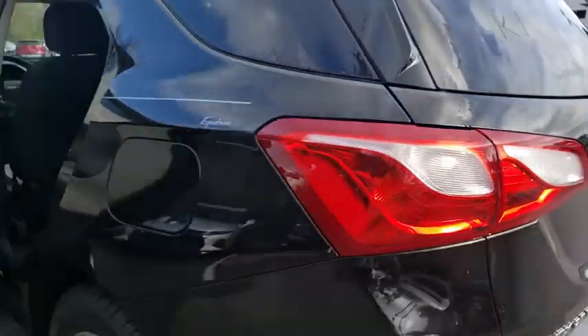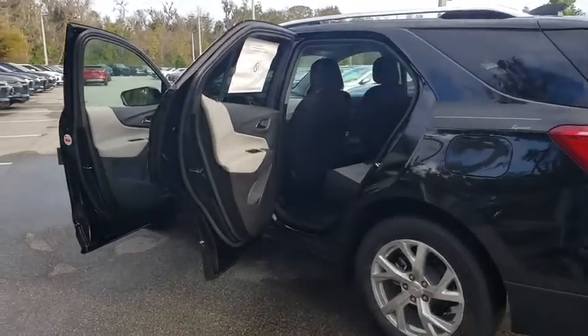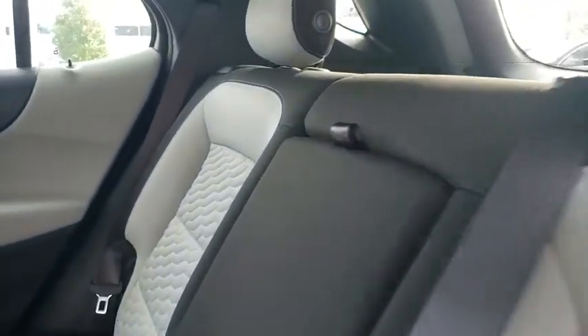Bluetooth, adjustable steering wheel, keyless start, floor mats, four-wheel disc brakes, cruise control, aluminum wheels, AM-FM stereo radio, front-wheel drive, rear defrost, MP3 player.